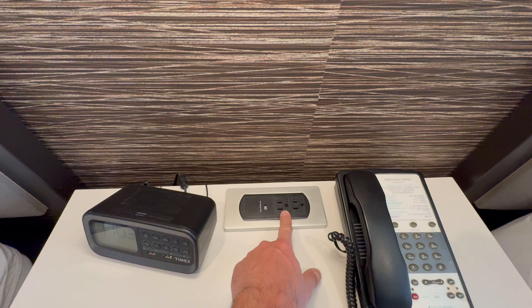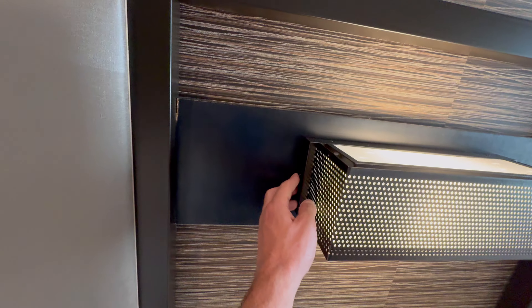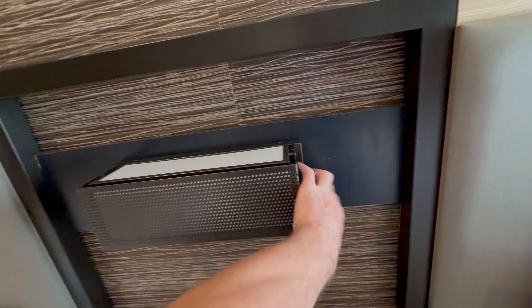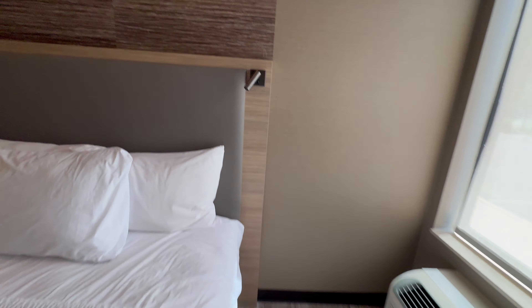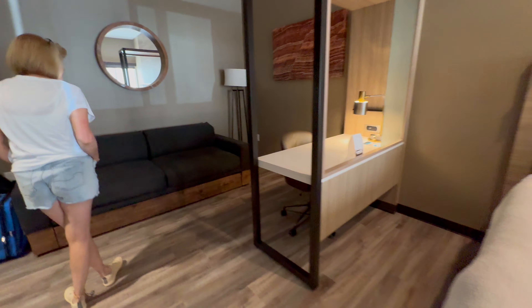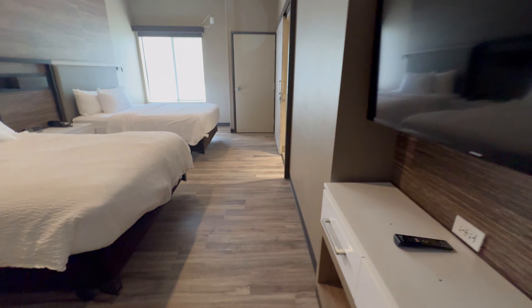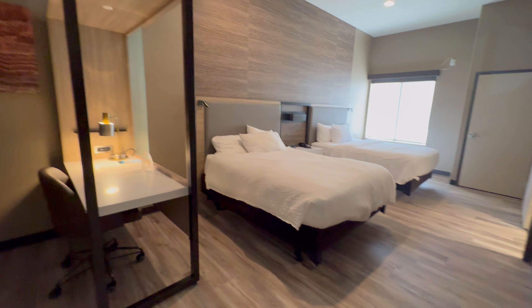There's a little night table between the beds with an alarm clock and phone. It's always convenient when they have outlets there to charge your phone at night so you can have it right next to you. There are two little lights and a reading light on each side. One thing the room did not have — unless we missed it, but we looked — was a safe.